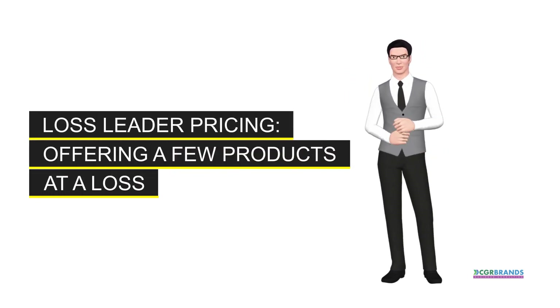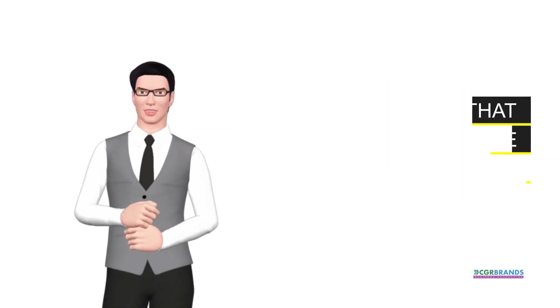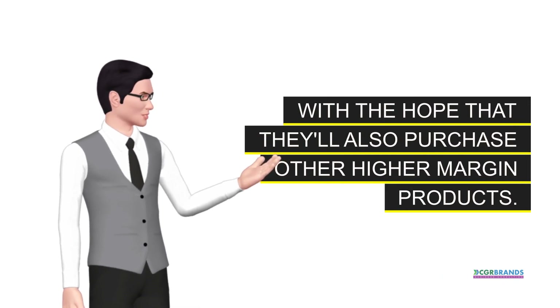Loss-leader pricing. Offering a few products at a loss or very low price to attract customers to the store, with the hope that they'll also purchase other higher margin products.